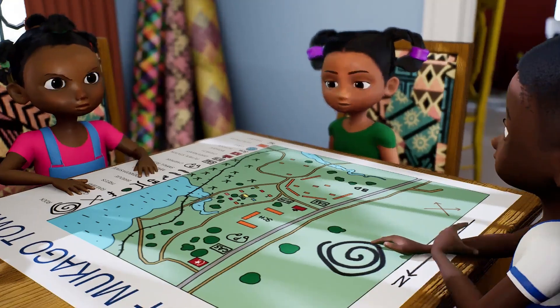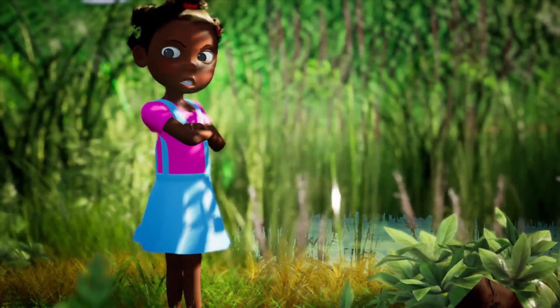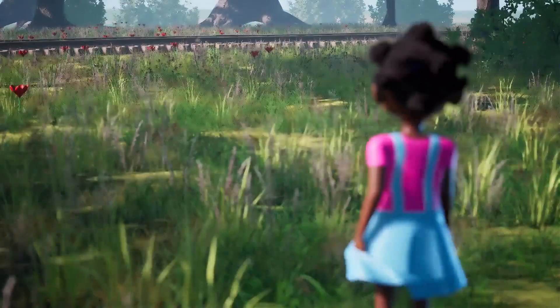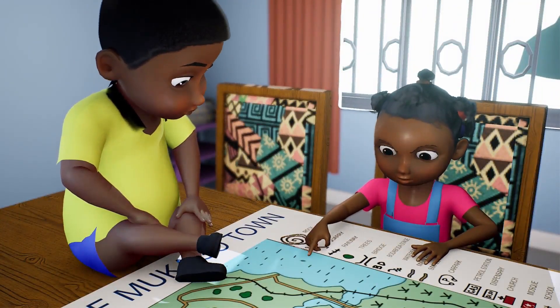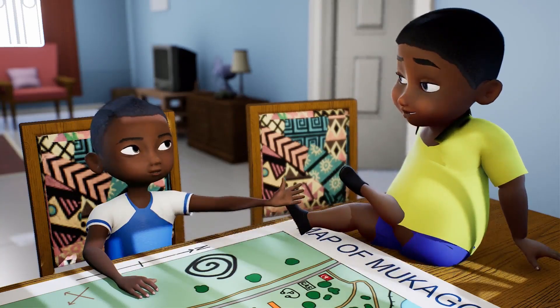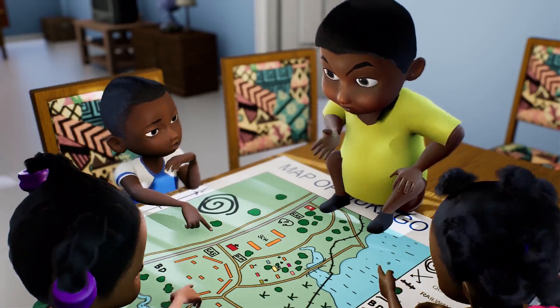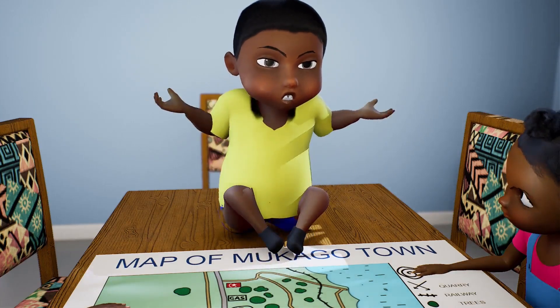Moving on. As I was saying, further down below your home is the swamp. I'm not going to the swamp. And below that is the railway line. How do you know all that from this drawing? Symbols on the map. See those symbols? So I will take the route that goes past the railway line. Which railway line? On the map! Okay, I see it now. Why is everyone shouting?